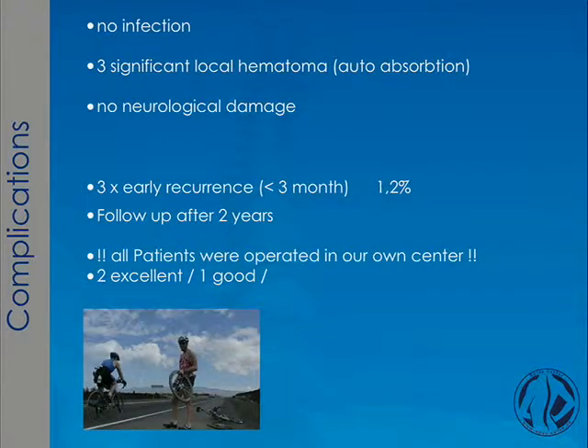Complications: there were no infections, three significant local hematomas with auto-absorption, no neurological damage, and three early recurrence herniations — giving an early recurrence rate of 1.2% over a two-year follow-up.